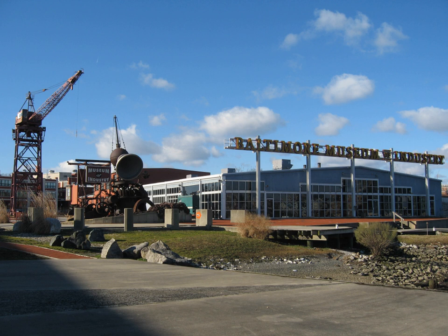The museum was founded in 1977 as a project by the mayor's office to preserve the industrial history of downtown Baltimore.